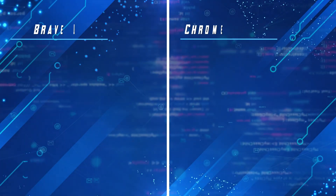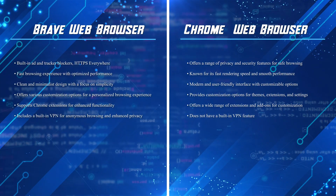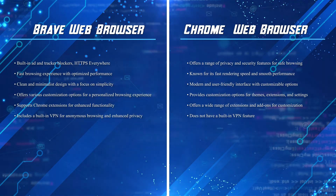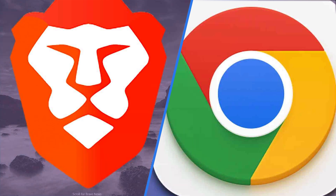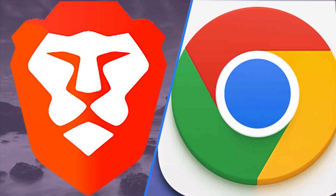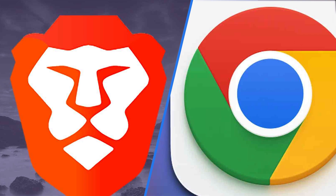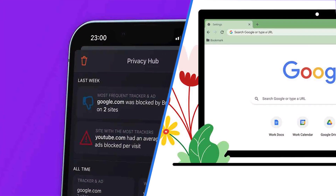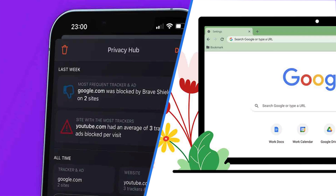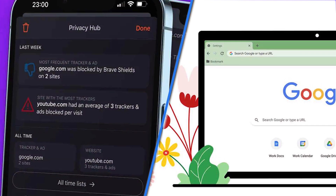Both Brave and Chrome offer distinct features and advantages. Brave stands out for its privacy-focused approach, faster browsing speeds, and user-friendly customization options. Chrome excels in its extensive ecosystem, performance, and seamless syncing capabilities with Google services. When choosing between Brave and Chrome, consider factors such as your privacy preferences, performance needs, customization requirements, and ecosystem compatibility. Ultimately, the decision depends on your priorities and the browsing experience you seek.